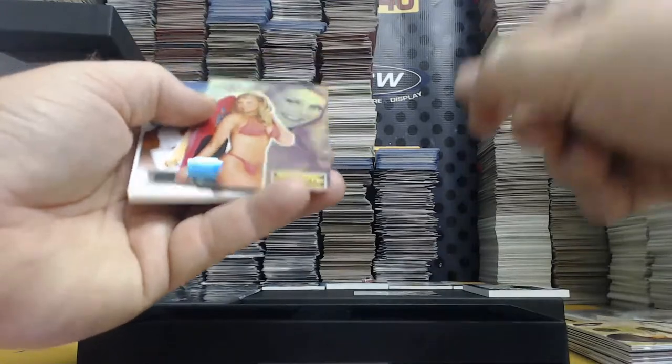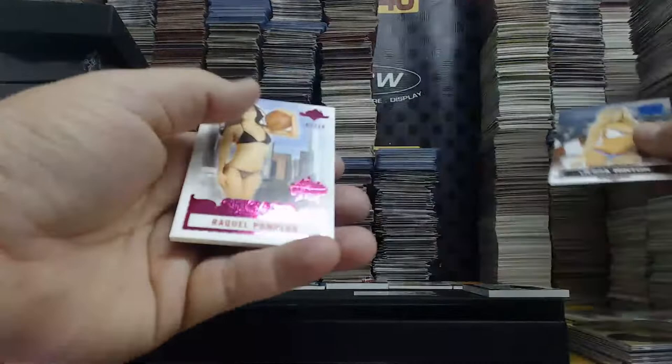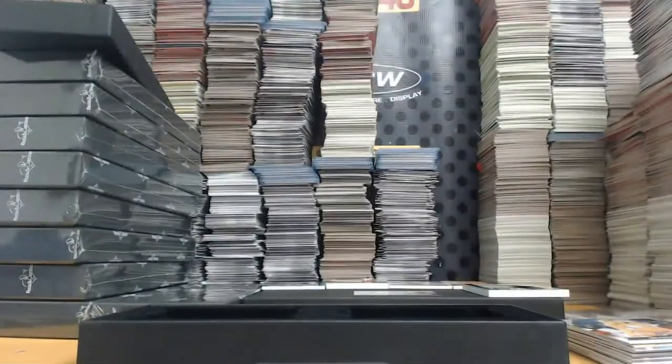One of one Ice Blue — Tammy Sheffield. One out of two All-American — Jessa Hinton and Raquel Pomplin, three out of ten. Pink Foil National Base, three out of ten.